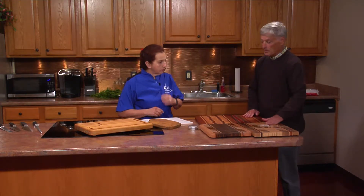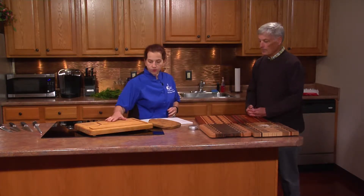You can sand it with regular sandpaper, depending upon how fine you want. You can see some of these are pretty fine. You could start at, say, 60 grit down to 320.